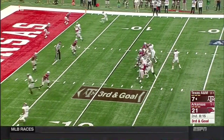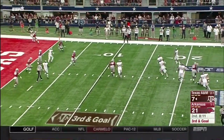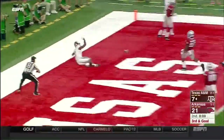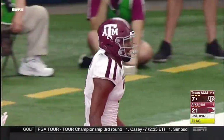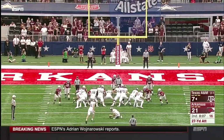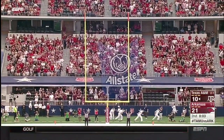They drop eight into coverage and try to limit the windows for Kellen Mond. He's extending the play — flag down. Back in the end zone — dropped. Jermon Osborne couldn't hold on, a low throw. But Daniel LaCamera is able to put it through. They settled for three but should have had seven. It's human error — they're not robots.